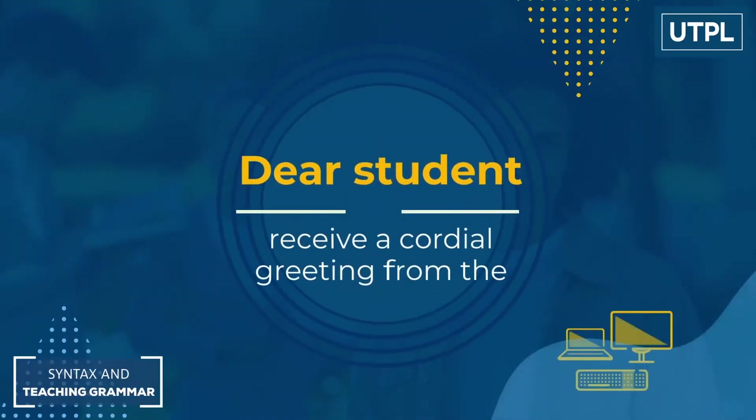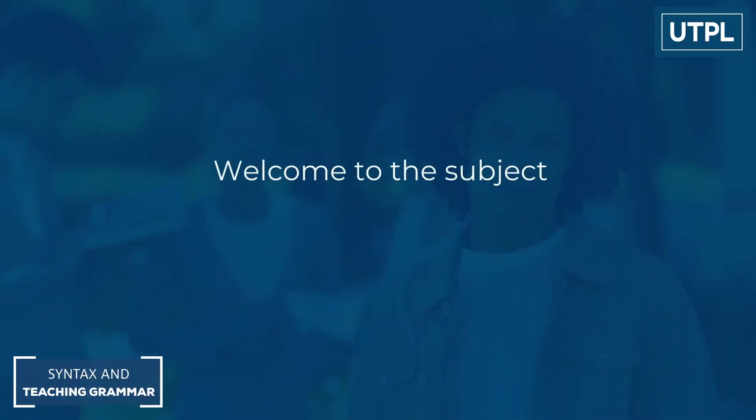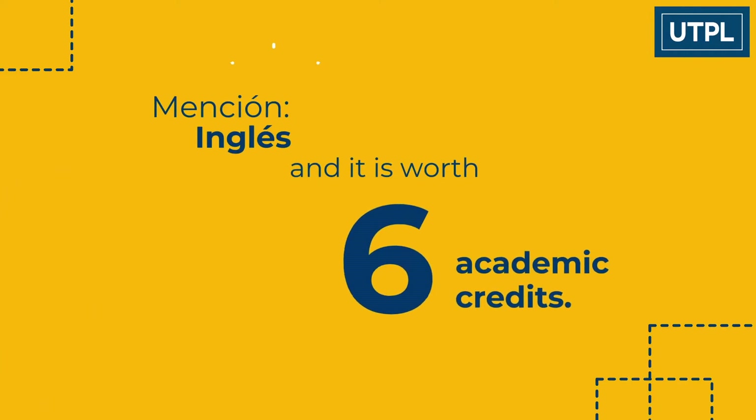Dear student, receive a cordial greeting from the Universidad Técnica Particular de Loja. Welcome to the subject Syntax and Teaching Grammar, which is part of the sixth semester of Ciencias de la Educación Mención Inglés and is worth six academic credits.